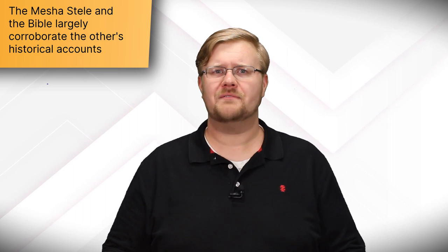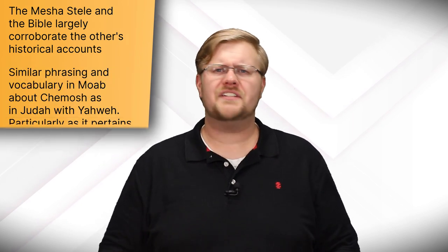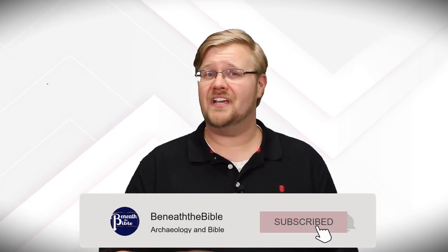So what can we say about the Mesha Stela and its usefulness for understanding the Bible? The Bible and the Mesha Stela corroborate one another on many historical points — describing the same events with many of the same details, though differing in how they interpret them. It's notable that there are interesting parallels between the Mesha Stela and the Bible in terms of language and theological ideas around warfare and the national deity. Ancient peoples understood their deities to be intimately involved in warfare, and many people groups in the southern Levant shared similar ideas about how their deity fought alongside them in war. The way Mesha talks about Chemosh would have been quite familiar to readers of the Bible. We're planning to cover the theology of warfare in the ancient Near East in a future video.